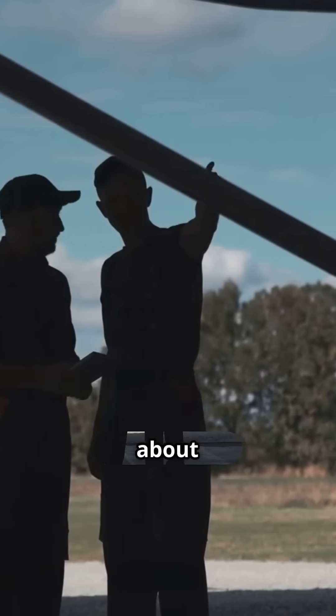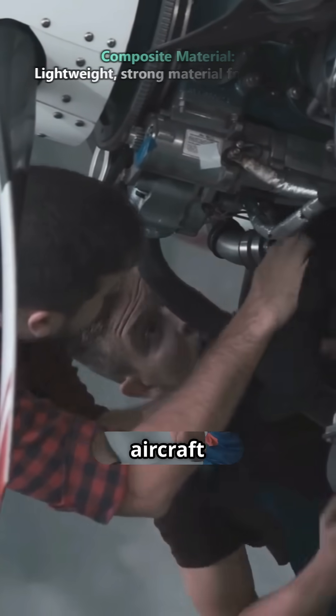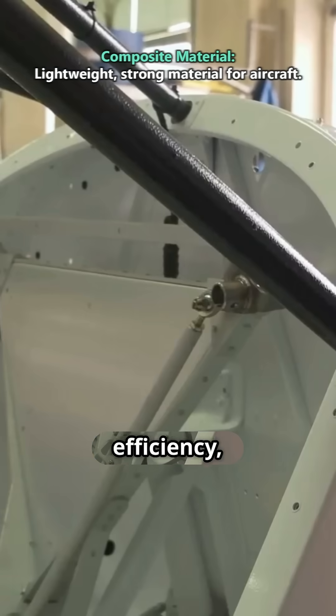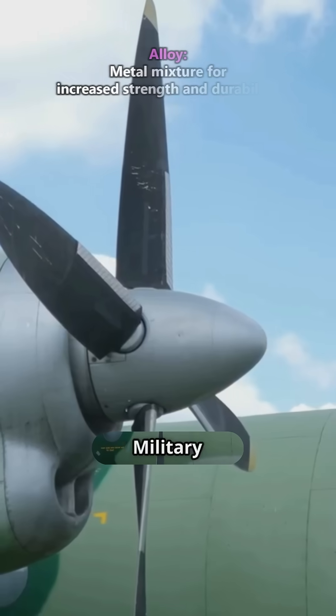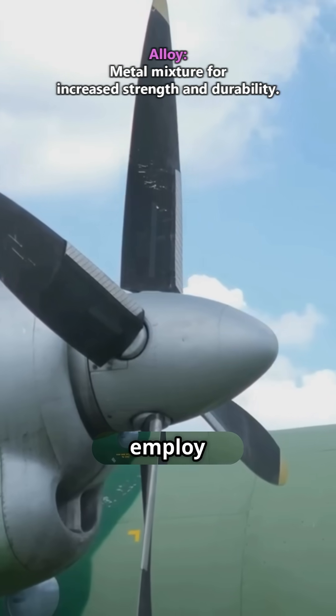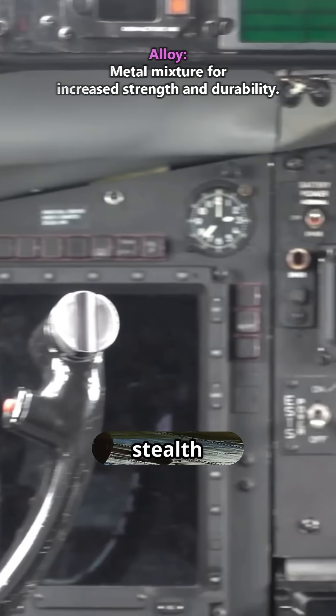Now let's talk about materials, avionics, fuel efficiency, and safety. Commercial aircraft are built with a focus on durability and fuel efficiency, using materials like aluminum and lightweight composites. Military jets, on the other hand, employ special alloys and advanced avionics for superior performance and stealth capabilities.